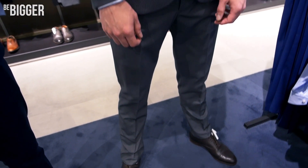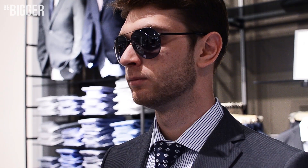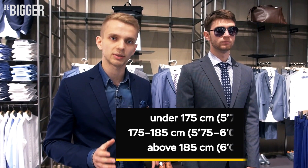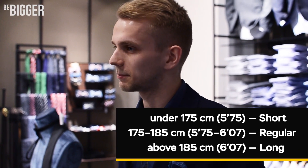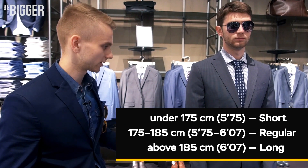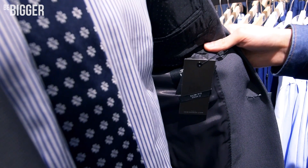There are three types of suit size depending on height: short, regular, and long. If you are shorter than 175 centimeters, it's better to choose a short type. If you are 175 to 185 centimeters, it's a regular type. And if you are taller than that, it's better to choose long.